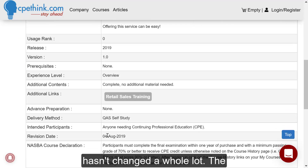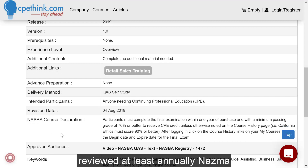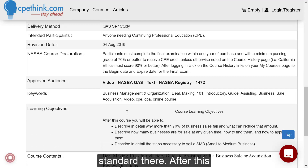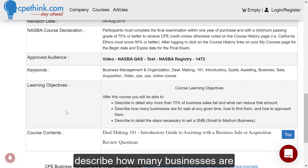It was released in 2019 and hasn't changed a whole lot. The last time it was updated was August 4th, 2019, but it is reviewed at least annually. A NASBA course declaration — you have to pass with a 70 or better. After this course, you will be able to describe in detail why more than 70% of business sales fail and what can reduce that amount, describe how many businesses are for sale at any given time, how to find them, and how to approach them.